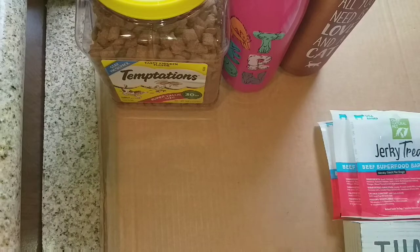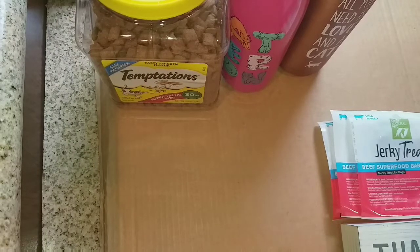Now on to PetSmart. I picked up extra litter because I didn't know what was going on and didn't want to run short, so I doubled up and got double extra litter.